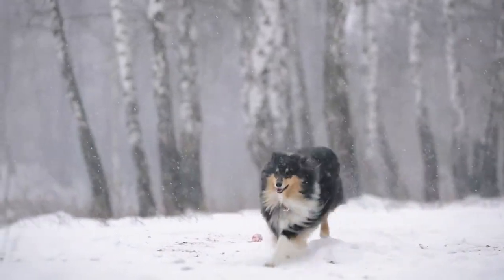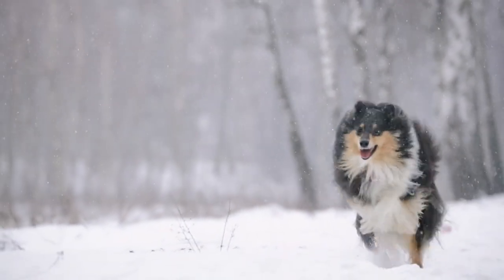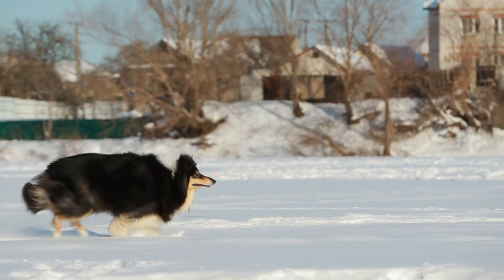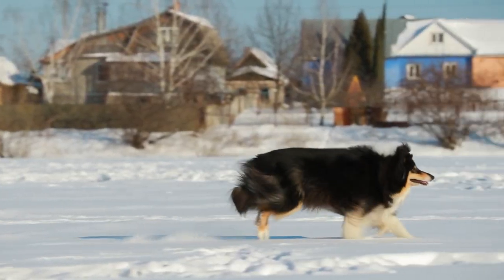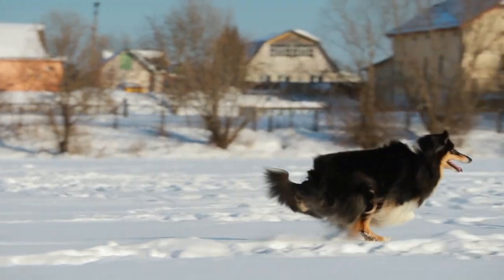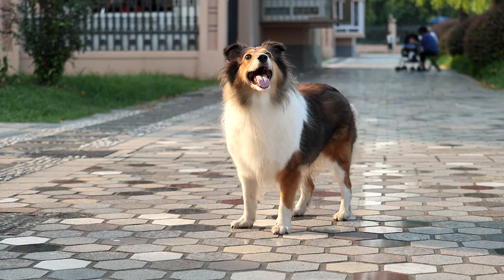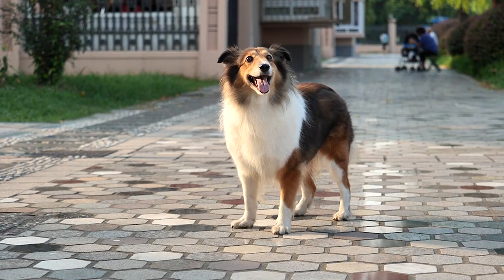Shelties are a medium-sized breed, standing between 13 to 16 inches at the shoulder and weighing between 15 to 25 pounds. Despite their small stature, they are incredibly agile and athletic, excelling in various dog sports such as agility, obedience, and herding trials. Their nimble bodies and quick reflexes make them well-suited for tasks that require speed and agility.